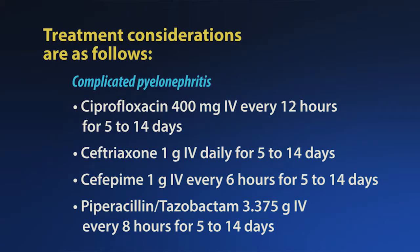Complicated pyelonephritis should be treated with intravenous antibiotics. Initially, ciprofloxacin 400 mg IV every 12 hours for 5 to 14 days, or ceftriaxone 1 gram IV daily for 5 to 14 days — 2 grams daily for patients greater than 120 kg — or cefepime 1 gram IV every 6 hours for 5 to 14 days, particularly for patients who are at risk for Pseudomonas aeruginosa infections.